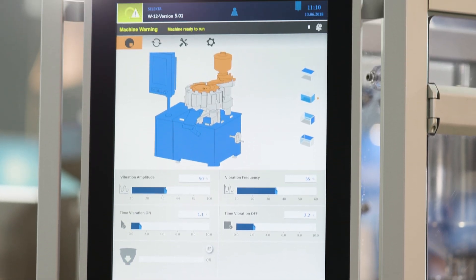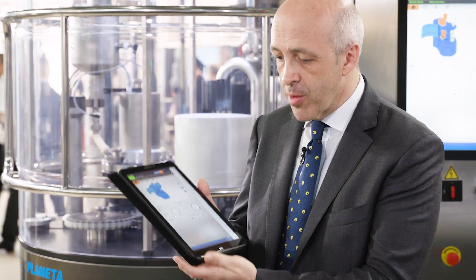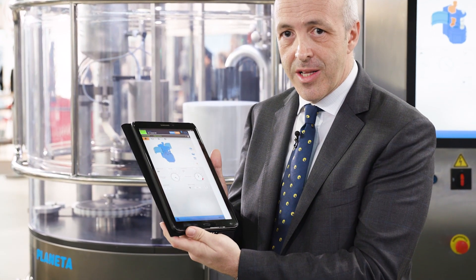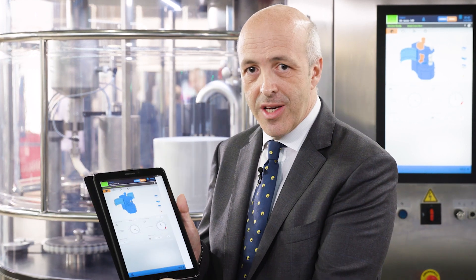Another very important feature we introduced is the possibility to have remote control of the machine — an additional view of the HMI available on a Wi-Fi device like a tablet or mobile phone that you can connect to the machine to see exactly the information coming from it.